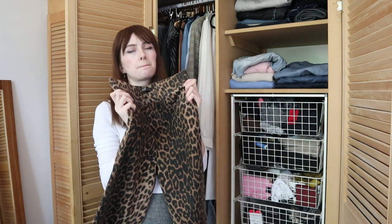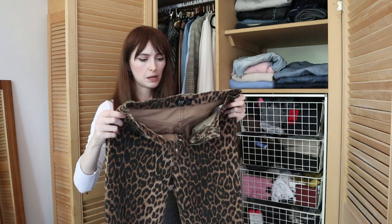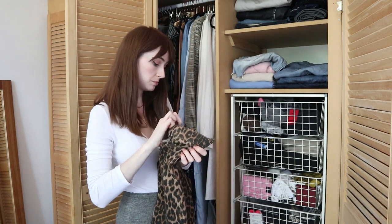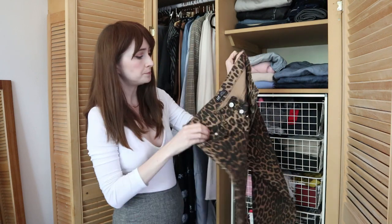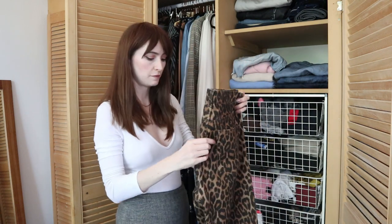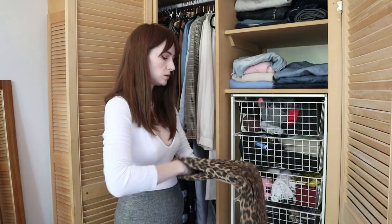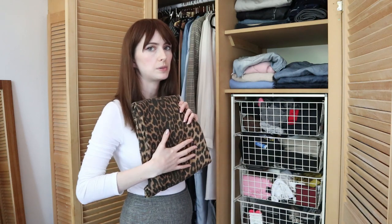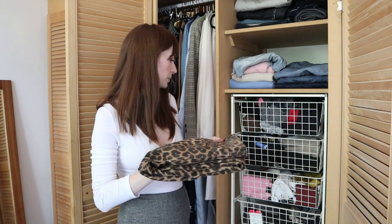I got them on Depop — they're originally from Zara and they seem like a pretty popular pair. I found so many styling pictures on Pinterest of this Zara pair. They're a really nice button fly with a really nice straight leg fit which I'm very into right now. When it's cool enough to wear a pair of jeans I'll be wearing these with just a plain white tee, plain black tee, or a little tank top, something like that.